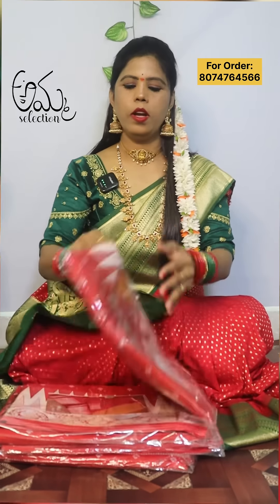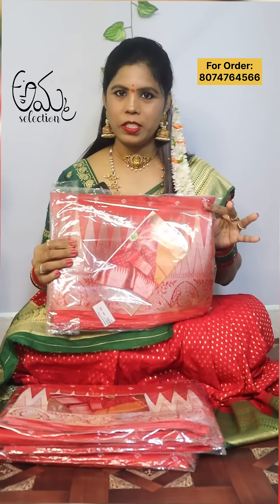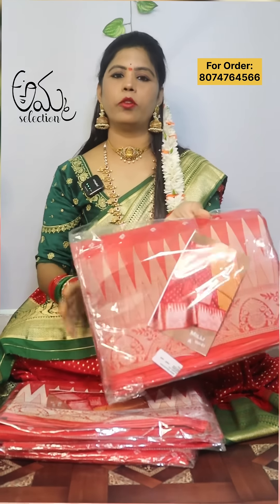We have an update — we have made a lot of 20 collections restocked. These are pre-orders. This temple design is red color, dola silk fabric and mugda silk.